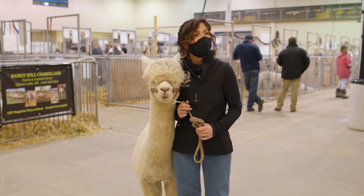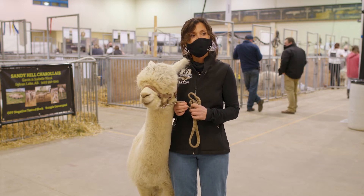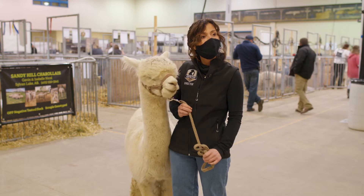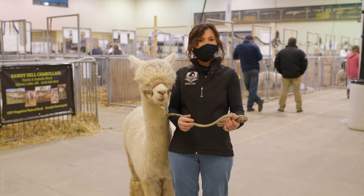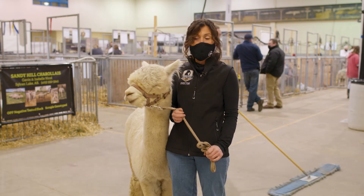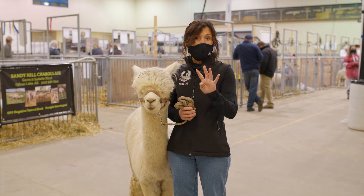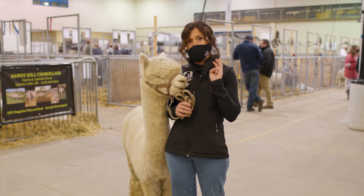How old is Vegas? Vegas is six years old. Ms. Potter's grade four class would like to know how many stomachs alpacas have. Alpacas are ruminants just like sheep, cows, and goats. But sheep, cows, and goats have four stomachs — alpacas are a little bit odd and they have three stomachs.